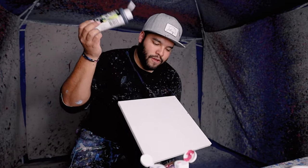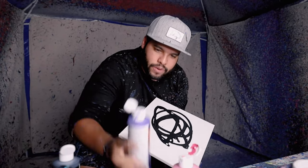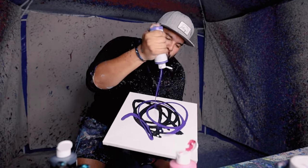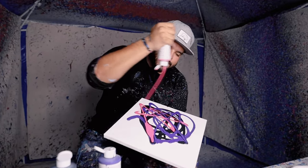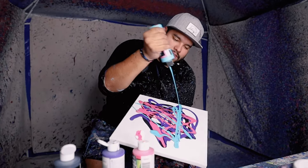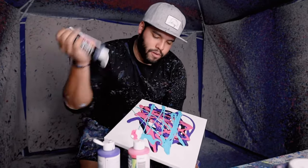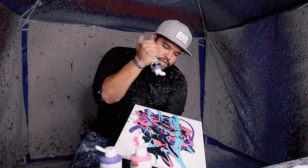All right, peeps, another 12x12 for another customer. Donna, this is going out to you — hope you like it. We got black, we got some purple just like that, we got some fuchsia just like that, baby, and we got some teal just like that. Let's do a little bit more black. Some squirts up in there — you know me, I love them squirts.